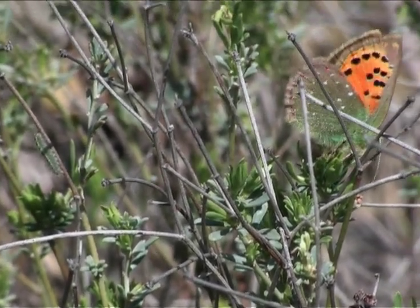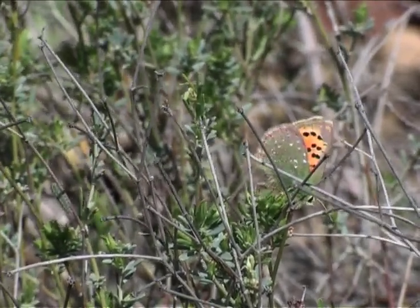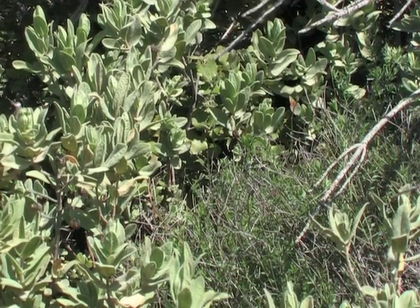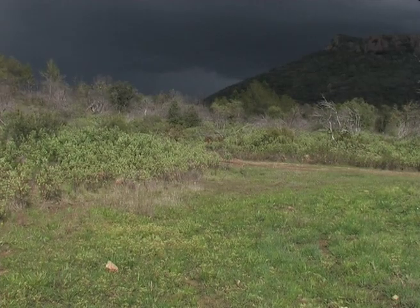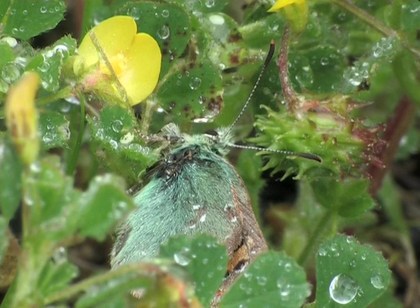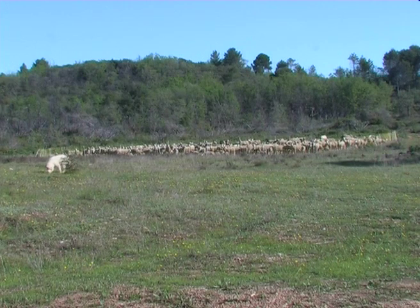The chance of survival for this species is increased by the various sites used for egg-laying. Suddenly a thunderstorm strikes and the butterflies shelter, remaining stationary amongst the vegetation.